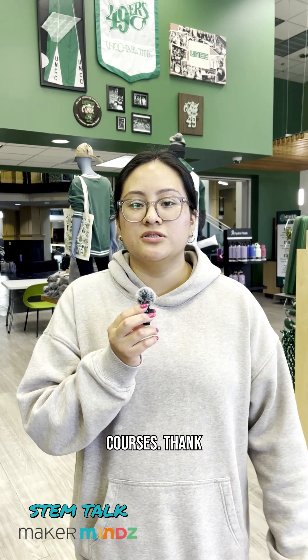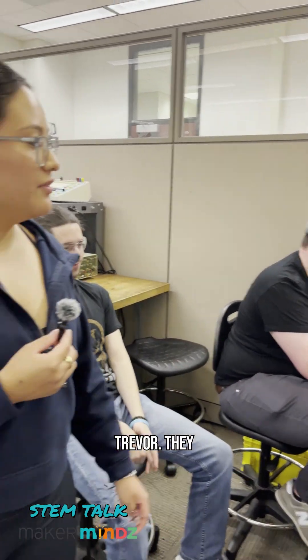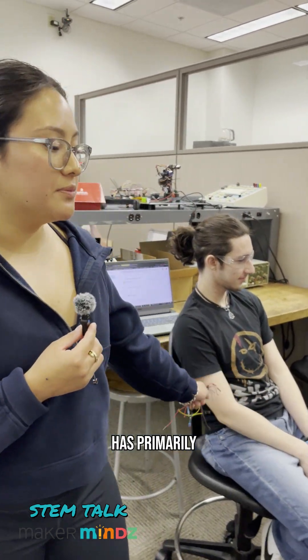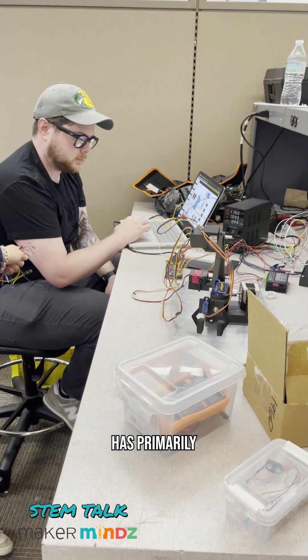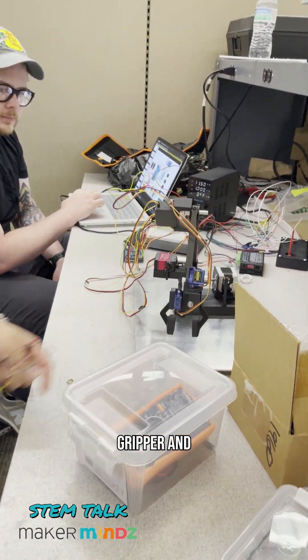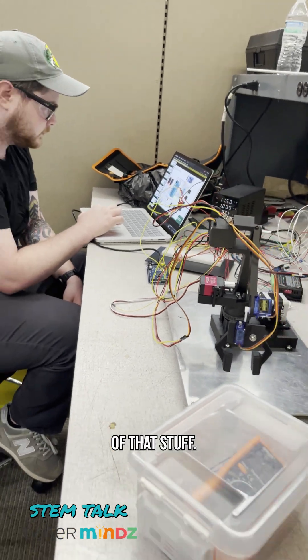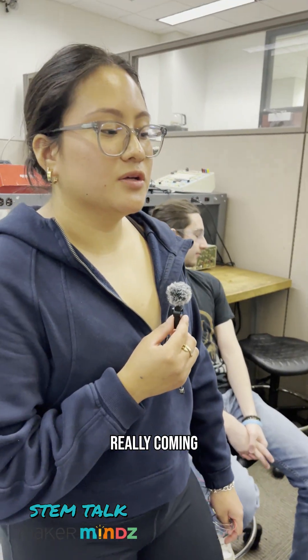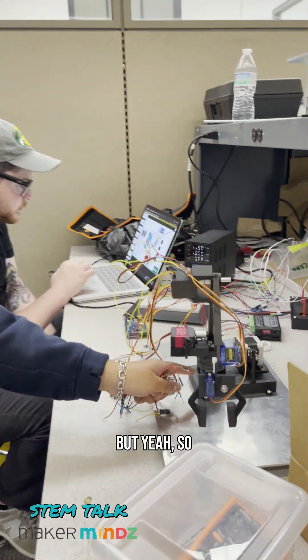These are some team members: Adam and Trevor. Adam has primarily worked on rotary axis one, which is the base. Trevor has primarily worked on the gripper and is also handling the coding, wiring, and all of that. It's really coming all together now.